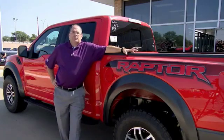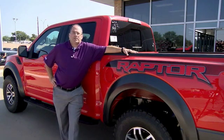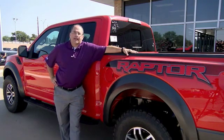Hey guys, Jace Foster here at Pollard Friendly Ford. I want to thank you for taking the time today to check out this video. If you have any questions, give us a call or come and see us — South Loop 29 in Indiana.